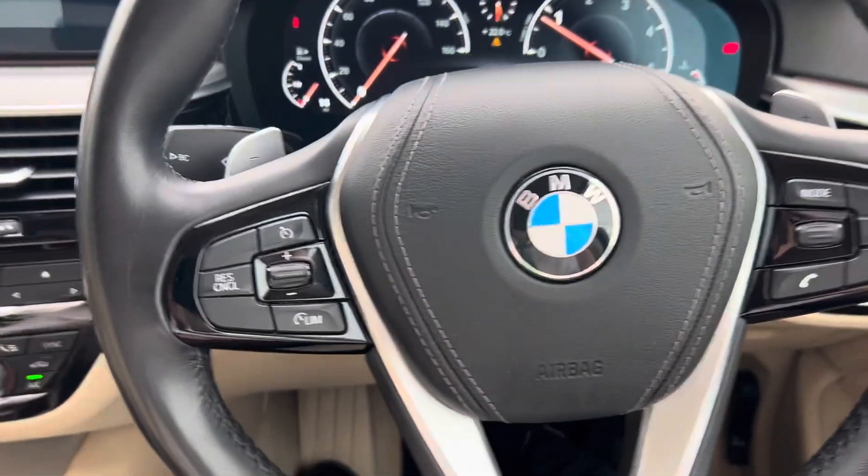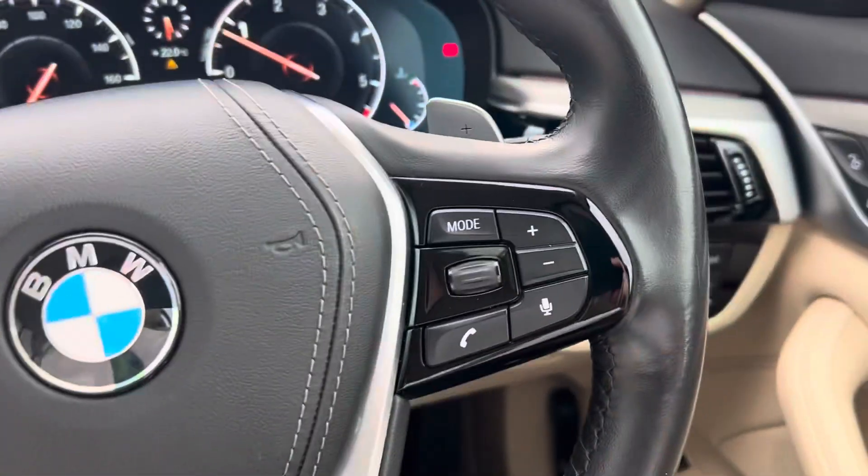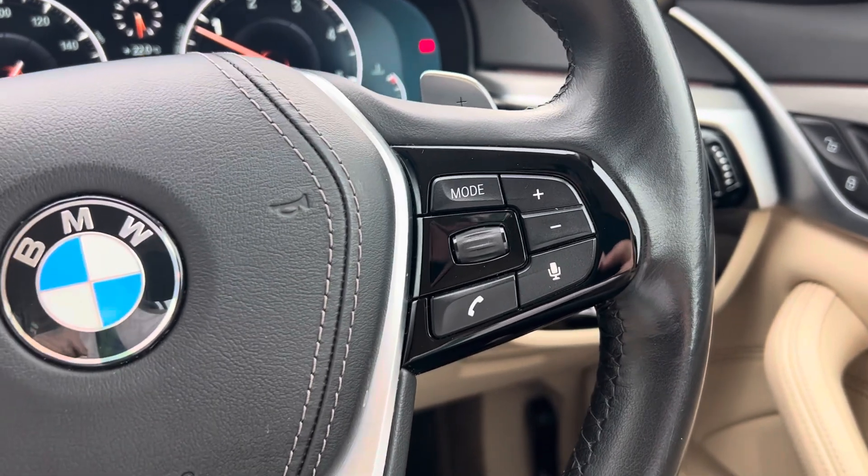You've also got a multimedia steering wheel. On the left you have your speed limiter, on the right you have your volume adjustment, and you can also answer hands-free calls.